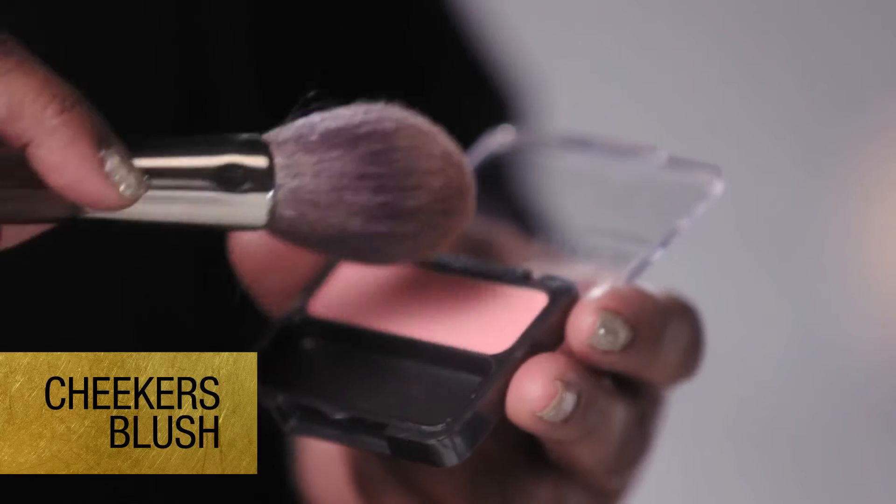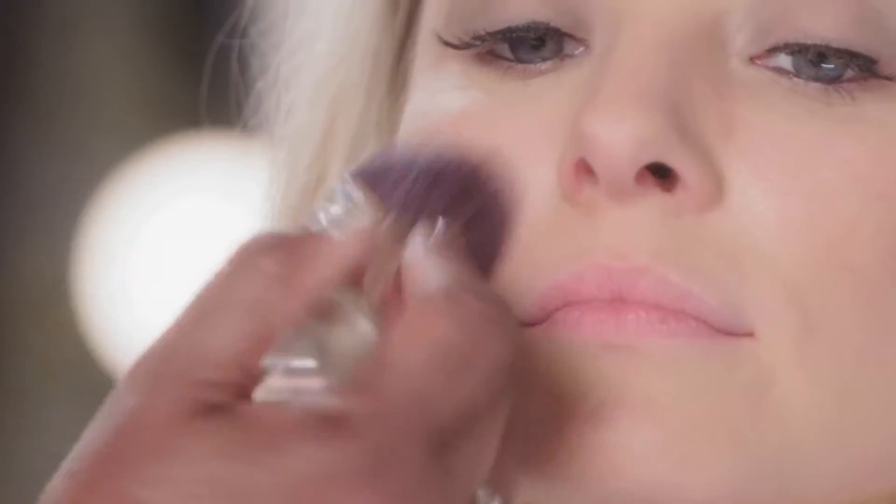Now I'm gonna add a little blush and I'm using the CoverGirl Cheekers. Just a tad. My skin tone has a lot of pink in it already, so that's just enough.